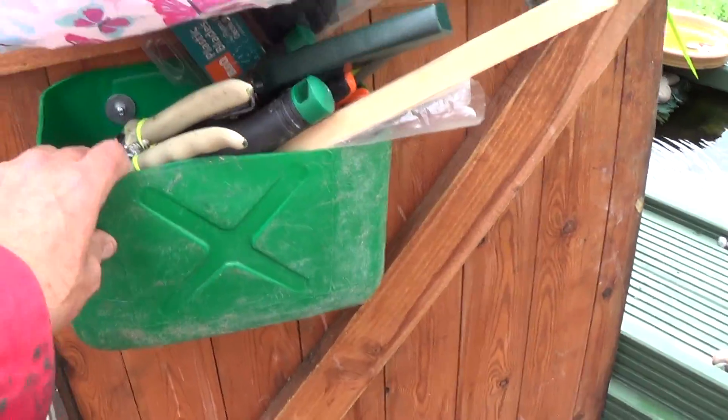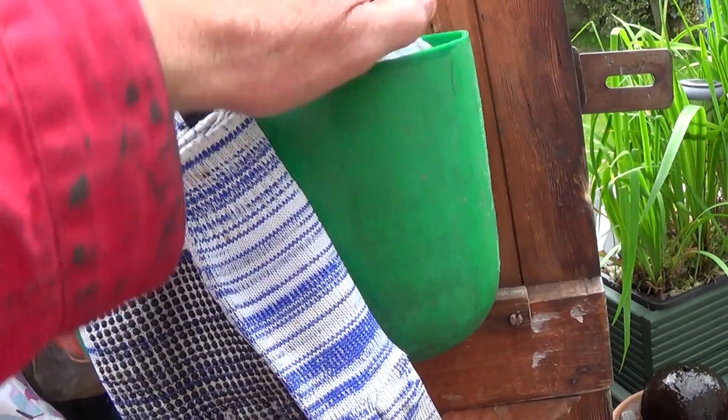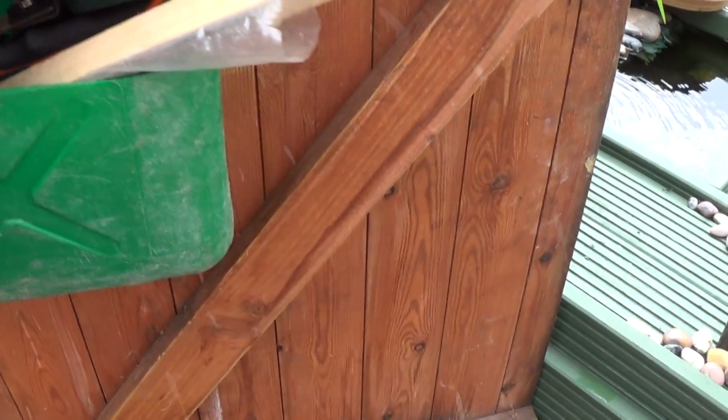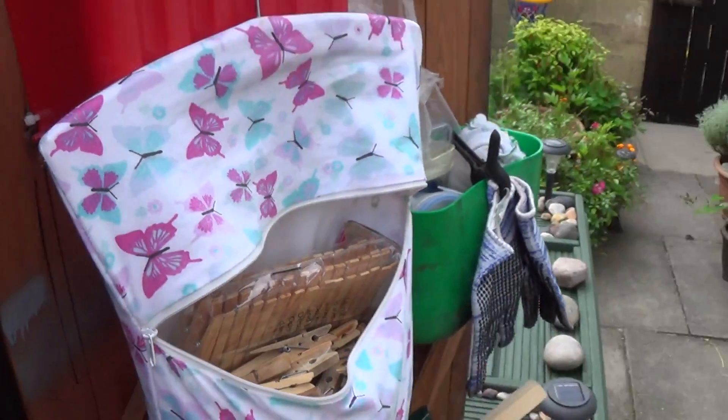The first thing I got was these old petrol cans, cut out in such a way that they act like a little storage pocket for the door. Secateurs, trowels, and all the small stuff goes in there.